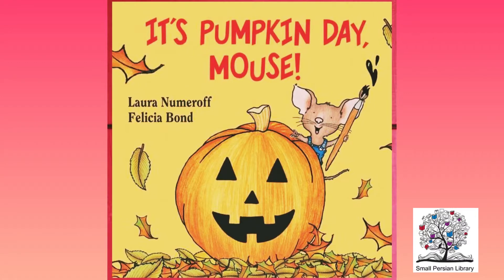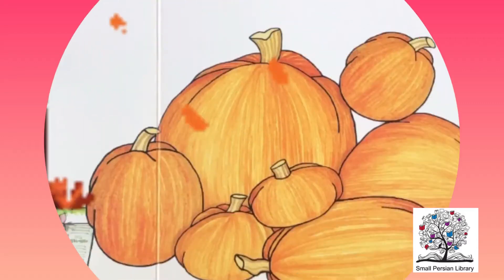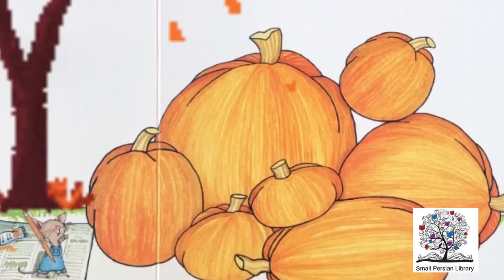The little cutie mouse is excited to celebrate fall because that means it is time to decorate pumpkins. But one is missing! Let's find out where it could have gone. Mouse has seven pumpkins to decorate.